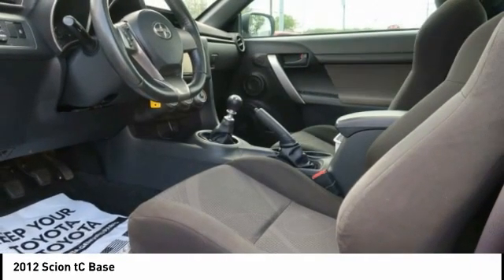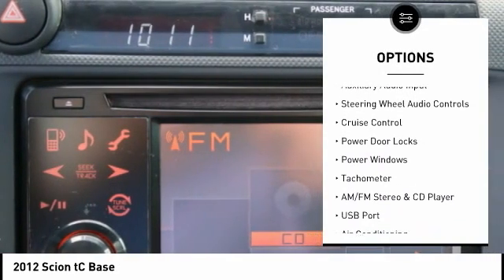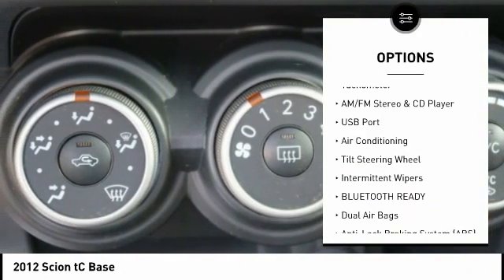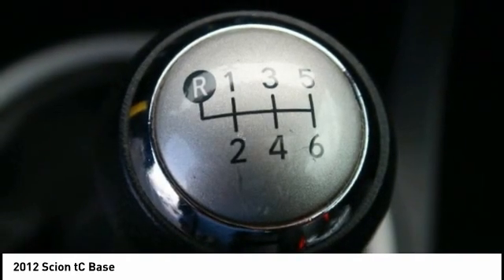Here are some of this vehicle's great options: alloy wheels, power mirrors, traction control system, rear window defroster, auxiliary audio input, steering wheel audio controls, cruise control, power door locks, power windows, and tachometer.